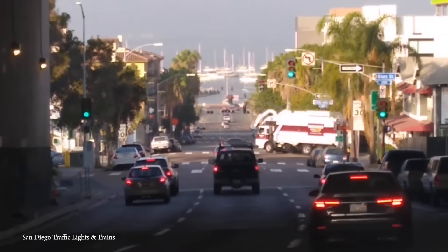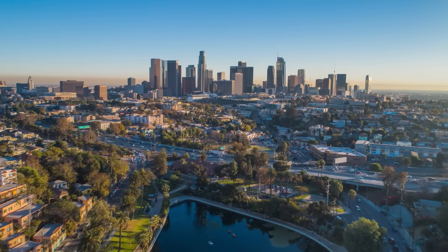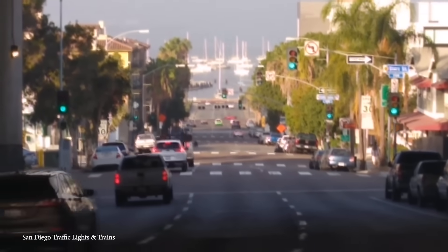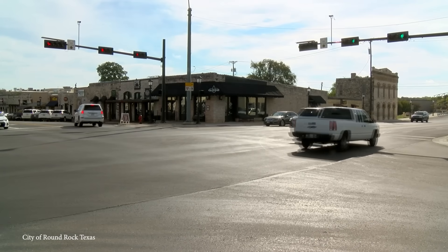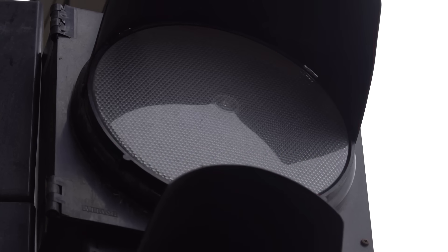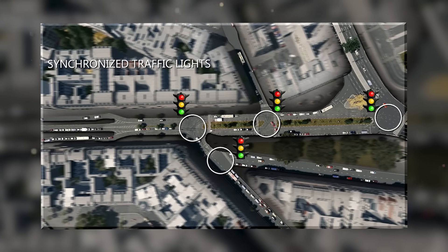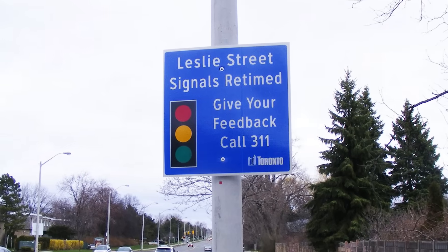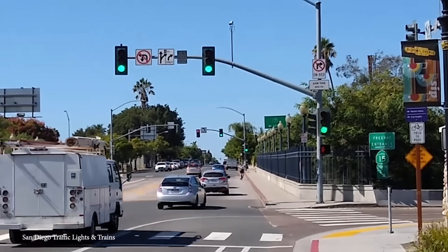Cities are doing their best to sync things up perfectly. Los Angeles, California, is the first major city in the world to fully synchronize all of its traffic signals. Their automated traffic surveillance and control system synchronizes all 4,400 traffic signals using magnetic sensors in the road to measure traffic flow. The system also uses cameras and a centralized computer that receives information from the sensor network and automatically makes adjustments — almost as if the traffic lights are speaking to one another.